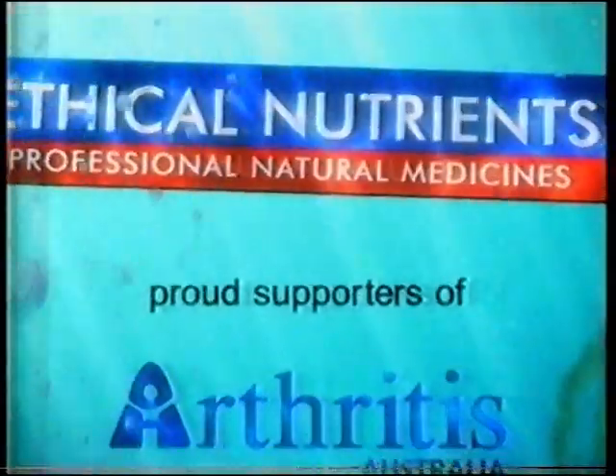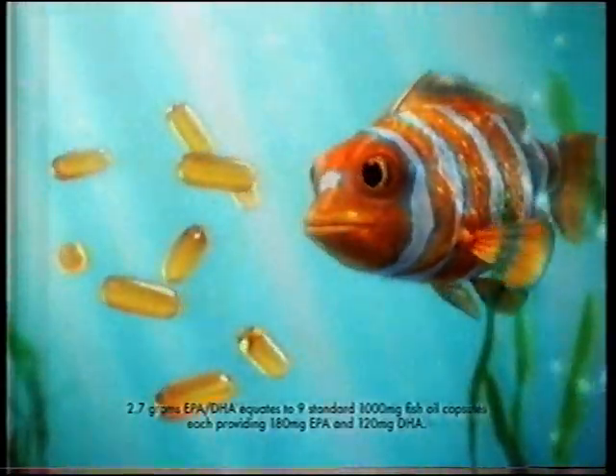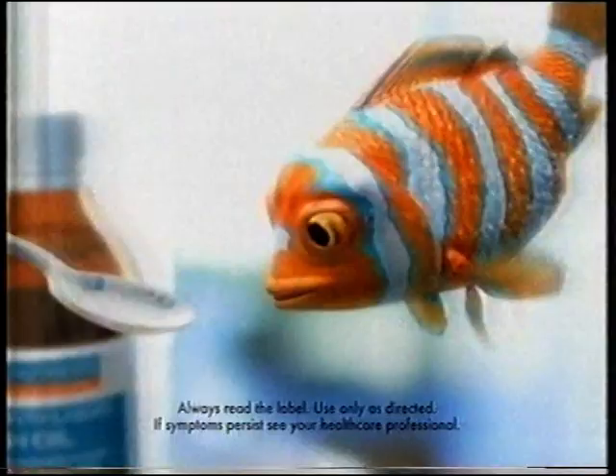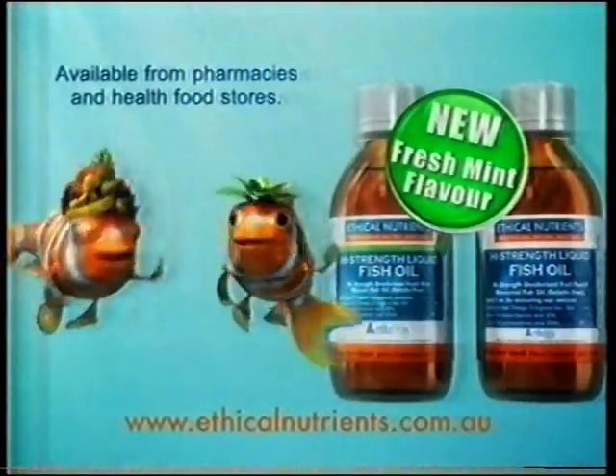Research suggests the dose of fish oil needed to help with the joint inflammation associated with arthritis is 2.7 grams of EPA DHA daily. That's just one teaspoon of Ethical Nutrients High Strength Liquid Fish Oil, with a pleasant fruit punch or new fresh mint flavour. It's easy to take.